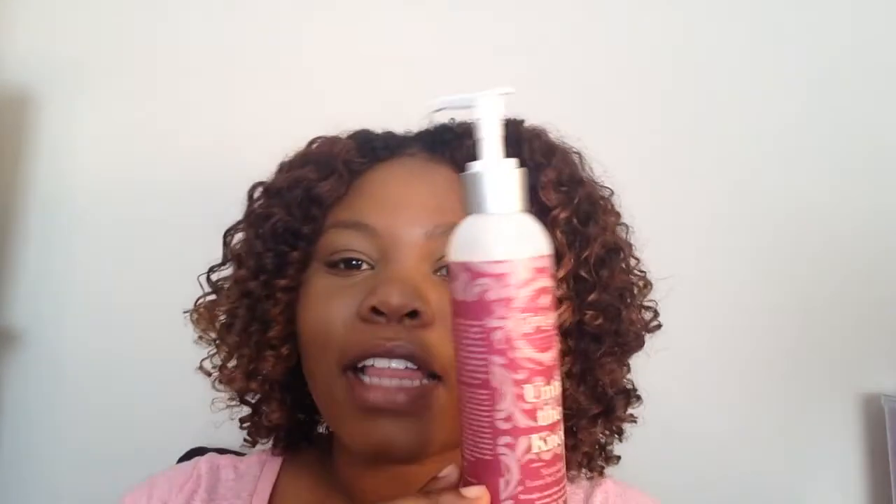Let's talk about the Untie the Knot Nourishing Leave-In Conditioner. On the bottle it says it detangles, nourishes, and replenishes moisture for lively curls. I've used so much of it already - it's literally almost up to here - and the thing I love about this leave-in conditioner is the pump. I'm a pump girl, so if a product doesn't have a good pump I hate it, and this has an amazing pump. Just one pump and so much product comes out.